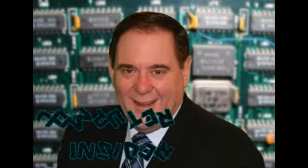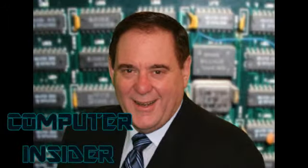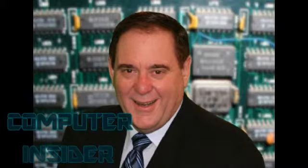Reporting for Computer Insider, I'm Bob Pritchard. One of the challenges that many users face is how to transfer files among all the computers, tablets, and smartphones that we all seem to be using.